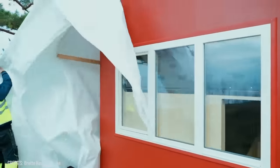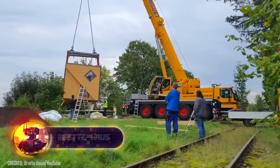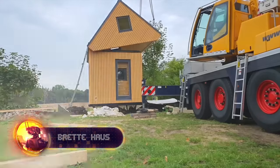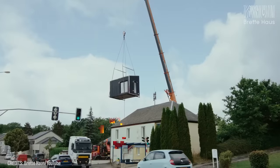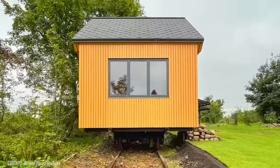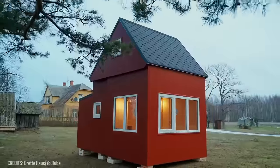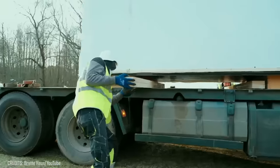Imagine building a house in a couple of hours. These folding cabins produced by Brett House will change your mind. The company offers five different designs: Tiny, Compact, Rustic, Basic, and A-frame. Each cabin is made from renewable wood, and the manufacturing process meets all ESG principles.